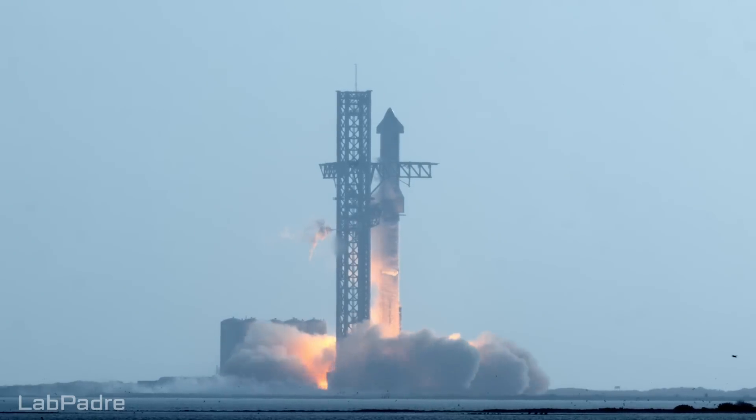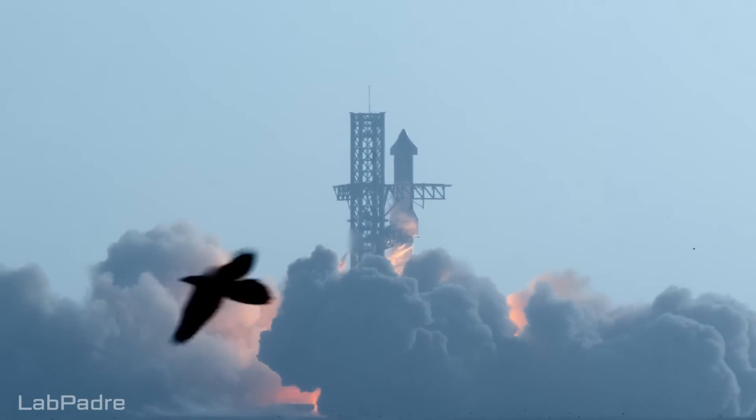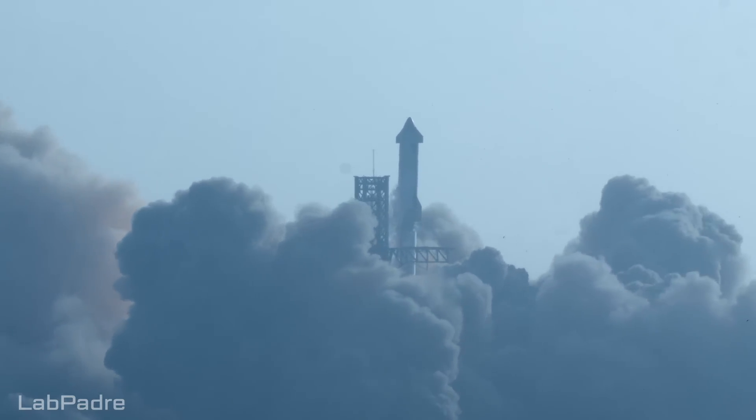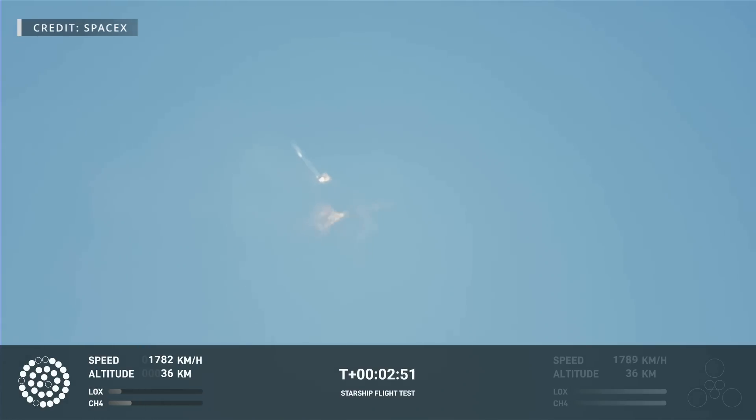On Thursday, April 20, at 8:33 in the morning, Booster 7's Raptors roared to life, lifting itself and Ship 24 into the Texas sky. This first flight of an integrated Starship and Super Heavy lasted about four minutes, with the Booster losing engines in both hydraulic power units and eventually tumbling through the sky, before the flight termination system was activated.